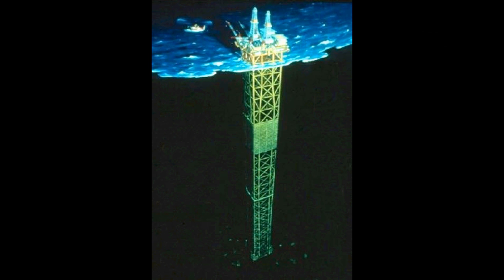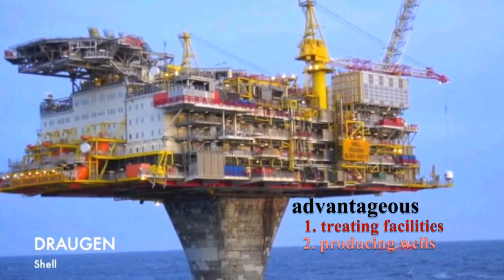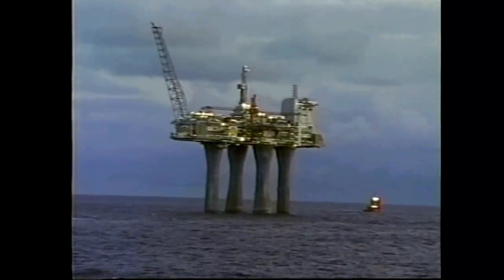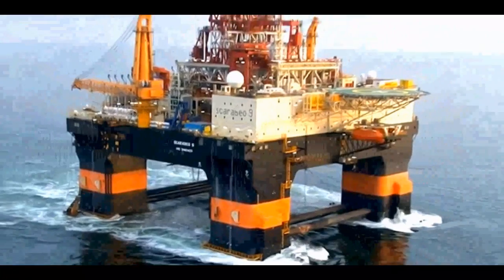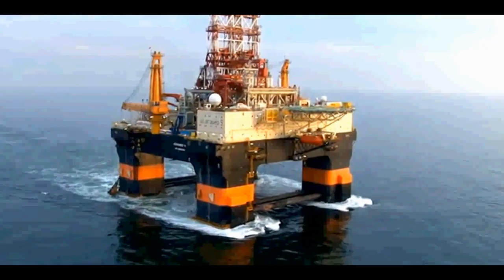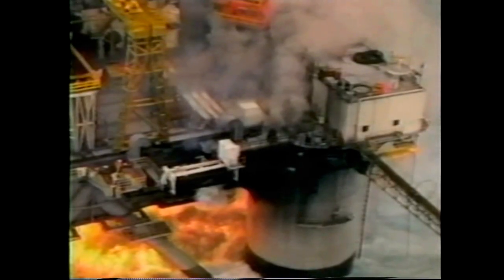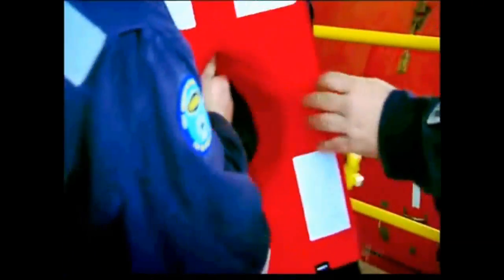The deeper the water, the more economically advantageous it is to have the treating facilities, the producing wells, and the living quarters all on one platform. In the deepest water or in very harsh conditions, a single platform is normally used, either bottom supported or a floater with a tension leg configuration. The cost of having separate platforms for the treating facilities, the production wells, and the living quarters is just too prohibitive. Because of the risks associated with highly explosive and flammable oil and gas, offshore platforms should adhere to the strictest fire and safety codes.